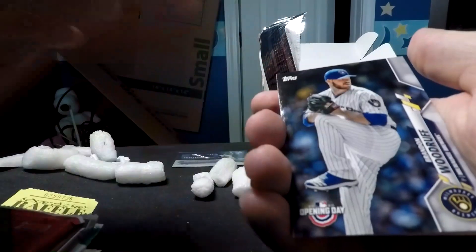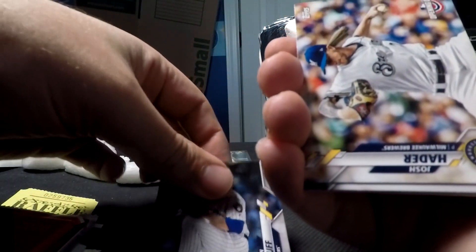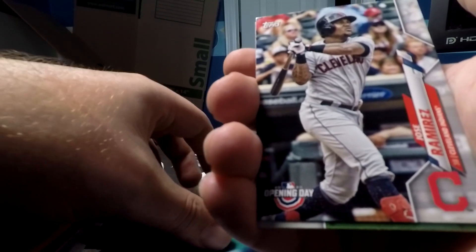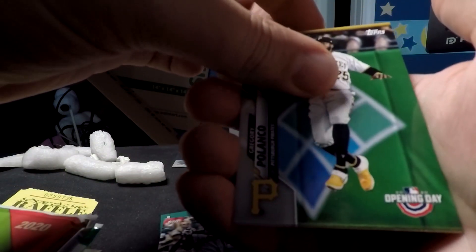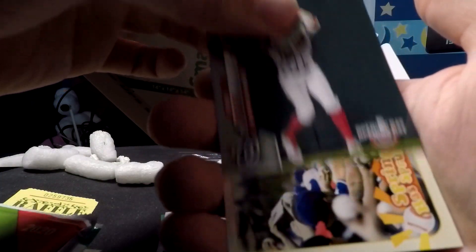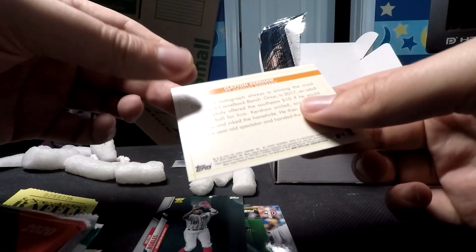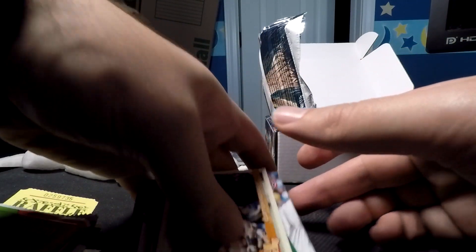Next is 2020 Opening Day, which I've also never opened. Opening Day sets usually aren't spectacular based on my previous knowledge of collecting. We've got a Gregory Polanco, a Victor Robles gold cup card, and a Clayton Kershaw 'Spring Has Sprung' random insert. Nothing crazy in that one.